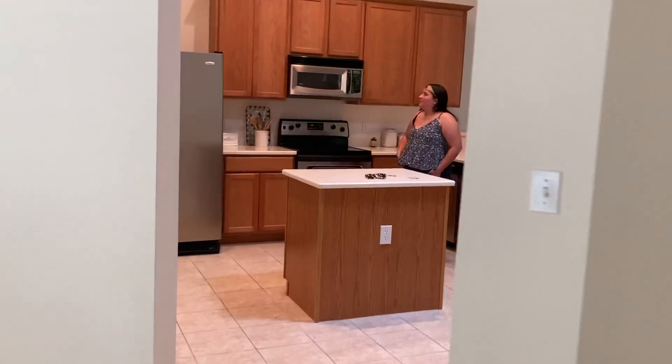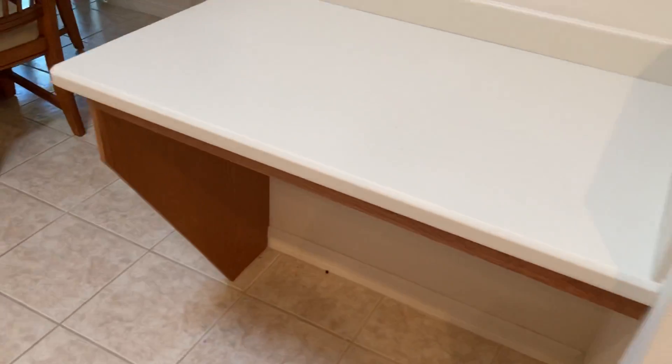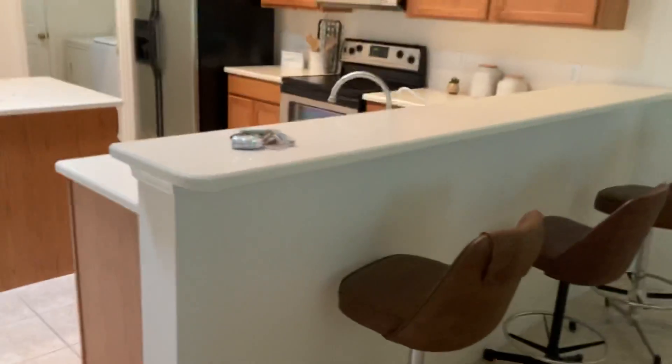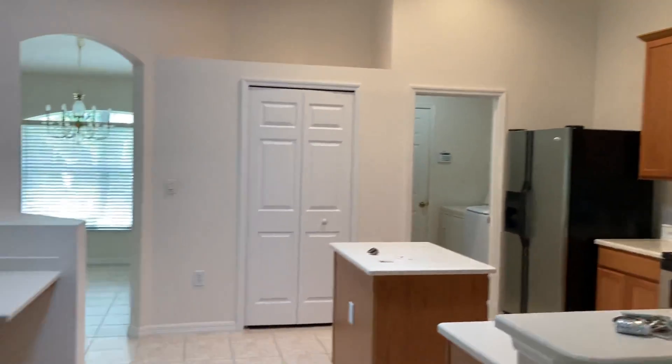Walking back through we have the kitchen — there are oak cabinets, recessed lighting, vaulted ceilings, and a solar tube. Solar tubes are better than skylights. There's a little desk area and a kitchen nook. The counter overhangs so you can have chairs — it's a great open big kitchen. This also goes out back.